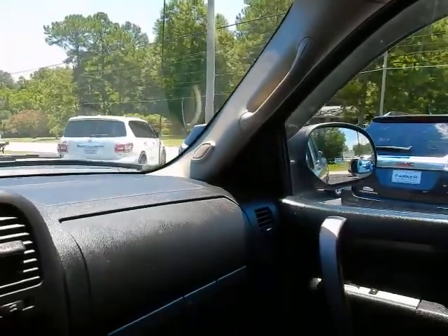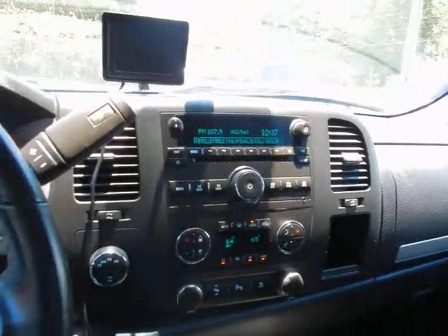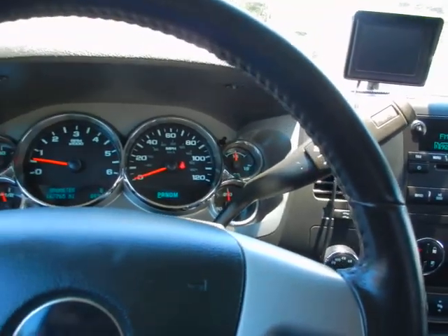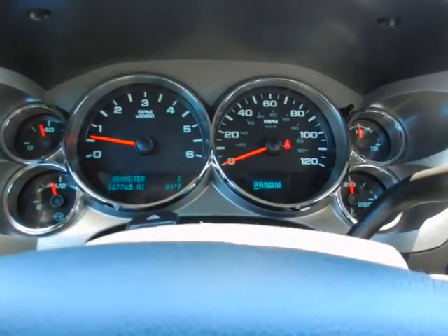If you'd like to know more about this 2011 GMC Sierra 1500 Extended Cab SLE Z71 four wheel drive, give us a call before it gets gone: 334-283-6823. It's time you experience the Parker difference. Thanks for watching.